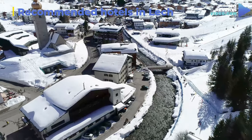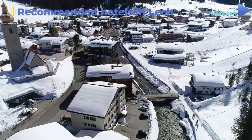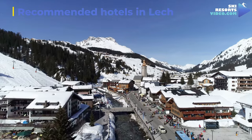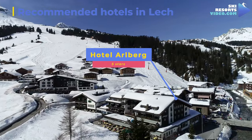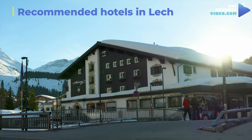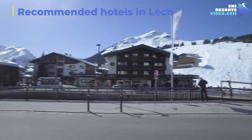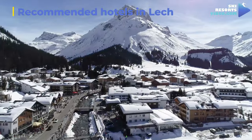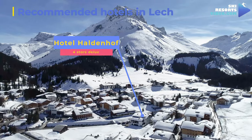Lech accommodation is considered on the high-cost side and needs to be reserved in advance. If you want to meet some royals and budget is not an issue, we recommend you stay right in the centre of town at Hotel Arlberg, a five-star hotel that offers ski-in and ski-out. It is the choice of the Swedish royal family for their annual ski holiday and was Princess Diana's favourite. Another hotel just next to it is Hotel Monzabon, a traditional mountain hotel with family-sized apartments. Hotel Haldenhof is a luxury hotel just a few minutes' walk from the lifts with excellent facilities.